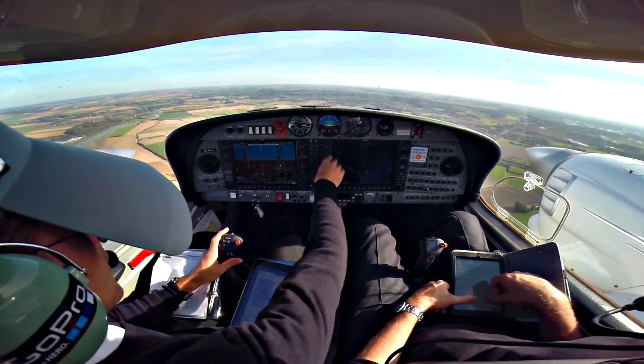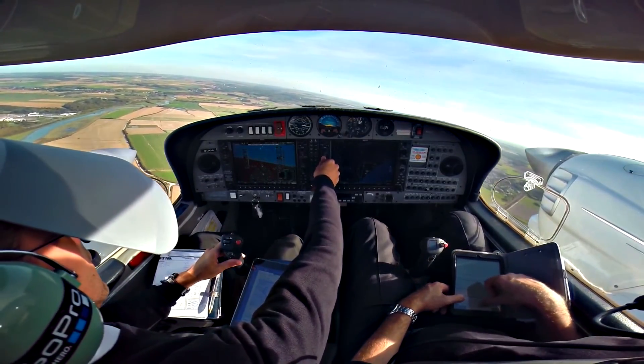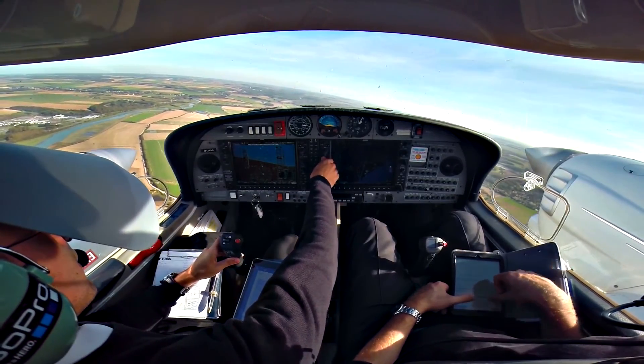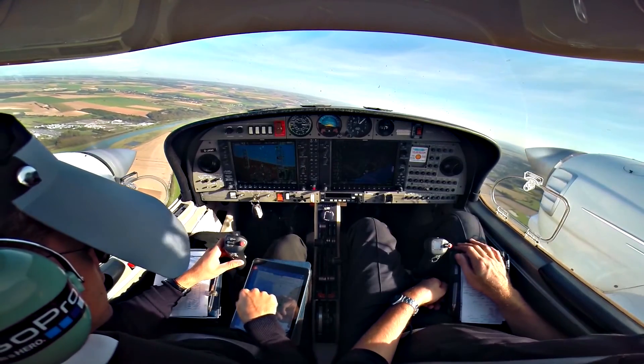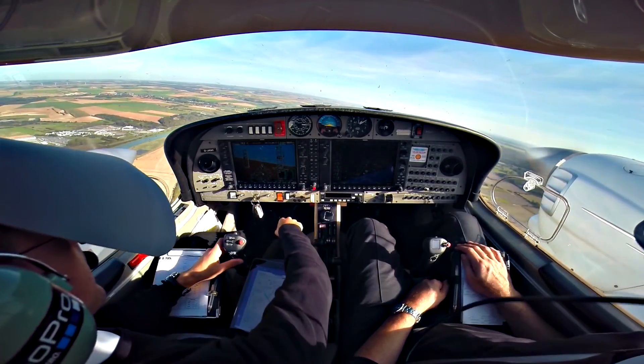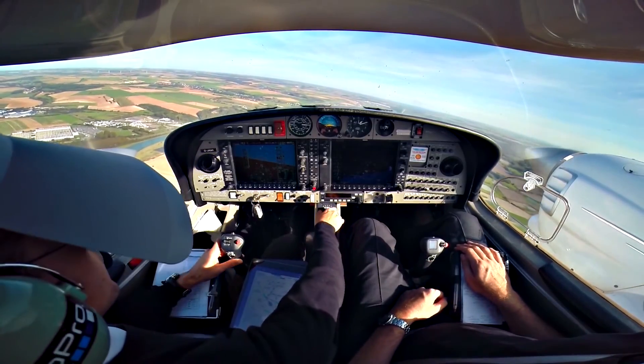2K de FOX D, I'm passing 2000 feet for route F-7. Follow the climb with Lille, squawk 7000, good flight, bye. Au revoir. Je continue avec Lille et je poursuis la montée. Merci, au revoir, bonne journée. C'est le transpondeur FOX D, au revoir. Au revoir F-7.